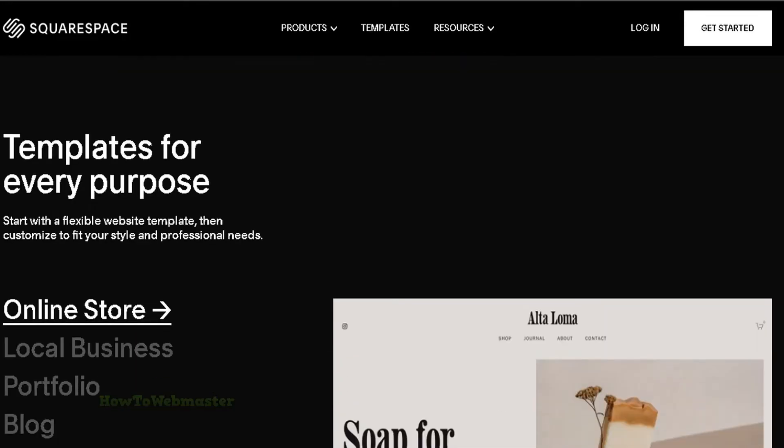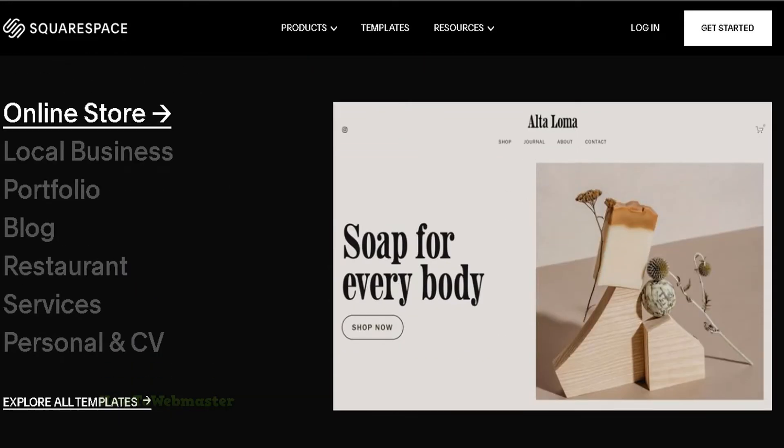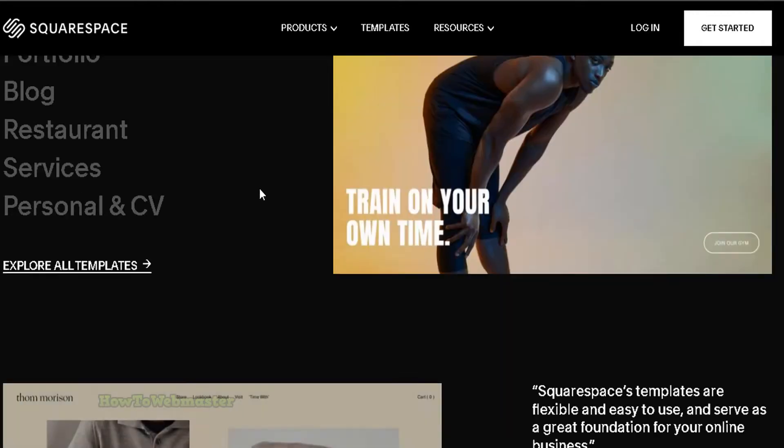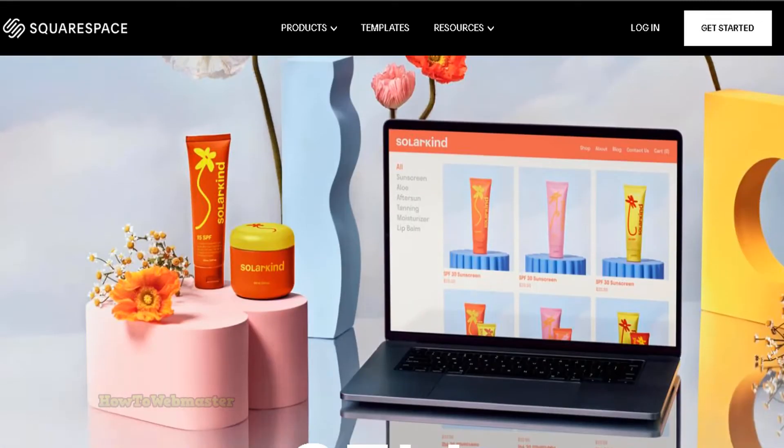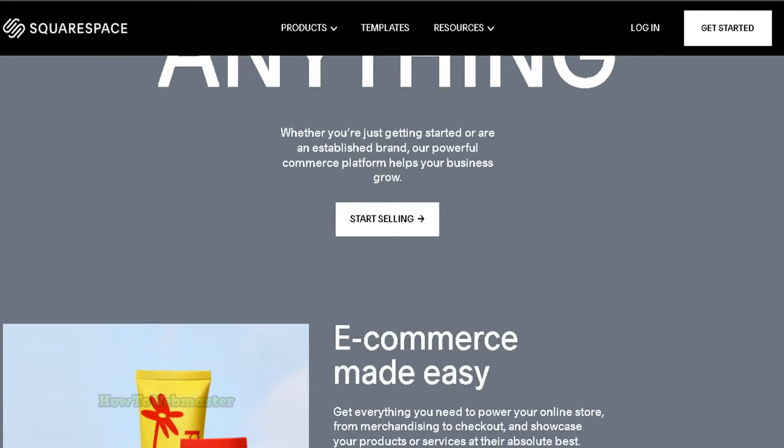With a custom design and easy-to-use tools, you can choose from a wide range of templates or create a custom design from scratch. Plus, Squarespace makes managing your website and store easy with powerful tools to help you grow your business.